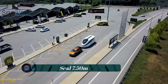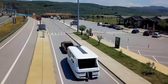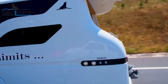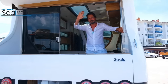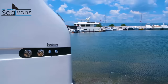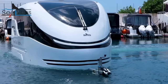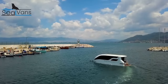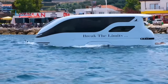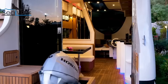Seal 7.50M. Turkish startup Seal Vans has launched two innovative amphibious caravan models that combine the features of a boat and a traditional caravan — the SEAL 4.20M and SEAL 7.50M. These amphibious vehicles are a unique solution for adventurous families who want to explore both land and sea without the hassle of switching between different modes of transportation. This version transforms into a boat-like vessel on the water, offering a unique experience for its occupants.